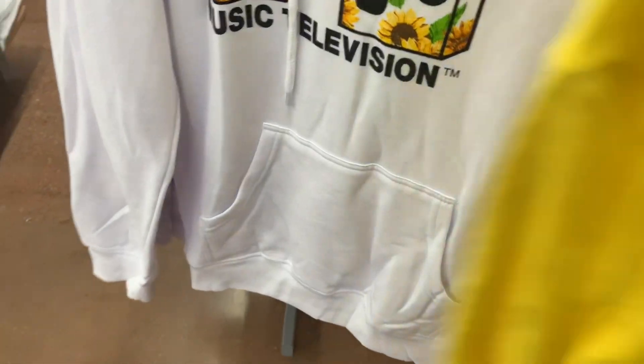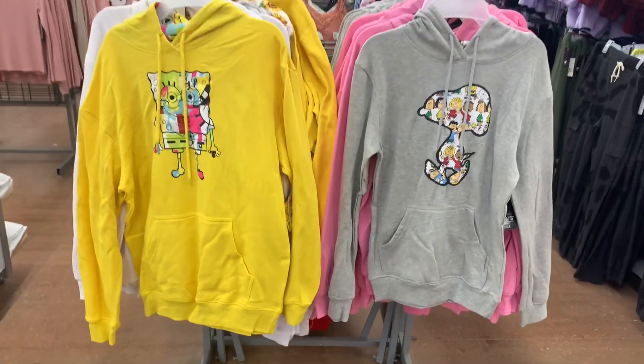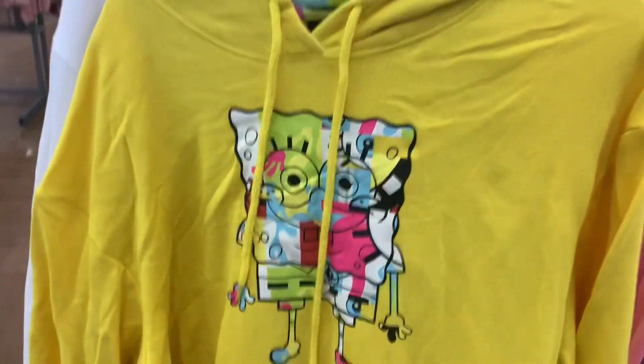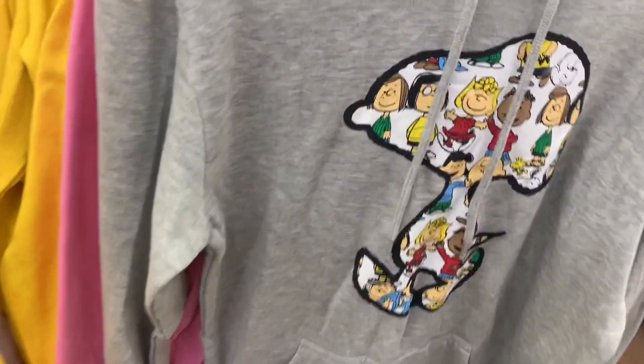Oh, it's SpongeBob! No way. Let me back out so you guys can see this better. So you get the Peanuts or SpongeBob — these are so adorable. Let me show you the hood part for the SpongeBob. It has him on the hood, or the Peanuts one has the characters inside — Snoopy. That is so cool.